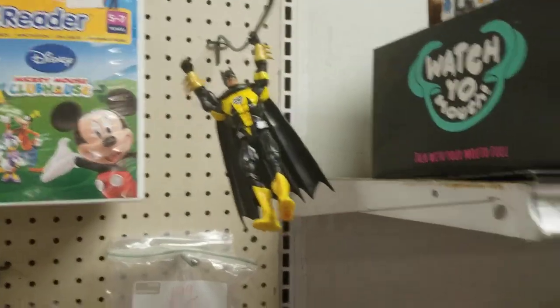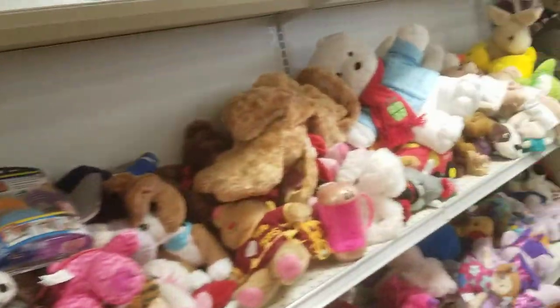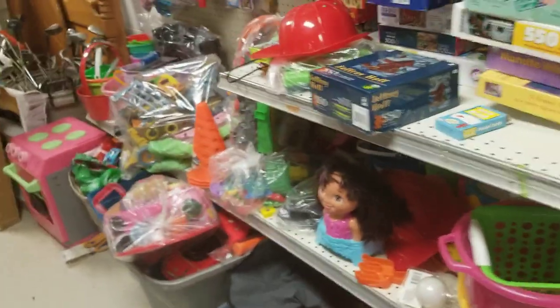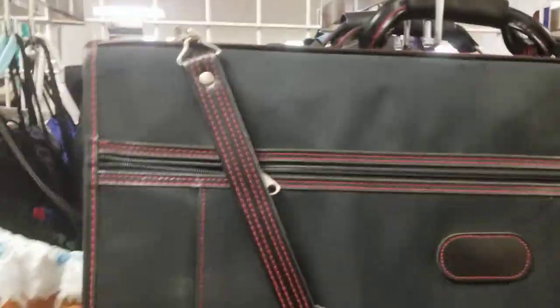All the toys and stuff they have here. We have Batman over here. I thought this was new but it's taped up. These are all the stuffed animals back here. Toys, backpacks and stuff.